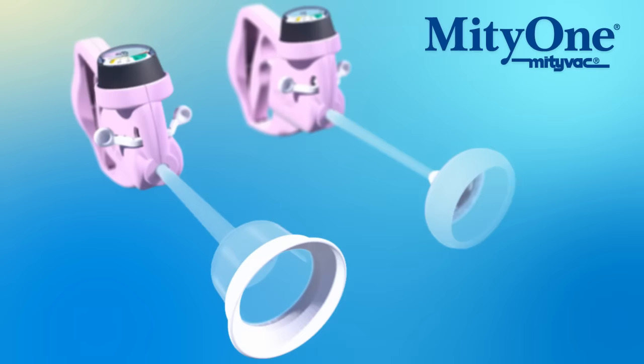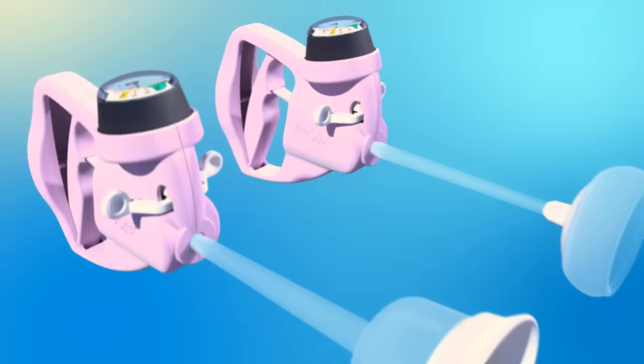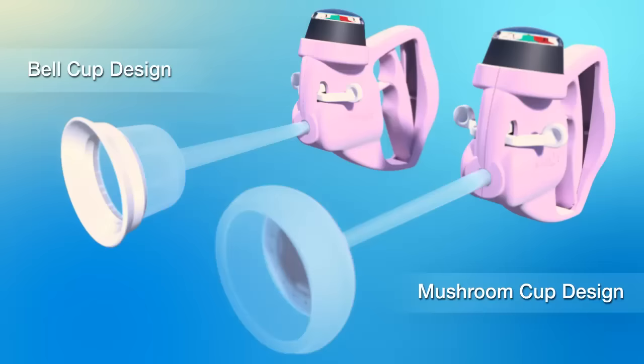The Mighty One is ideal for use in operative vaginal delivery and C-sections, and provides the physician with precise control and safety throughout the procedure. The system offers two-cup designs which can be utilized based upon fetal presentation and surgeon preference.